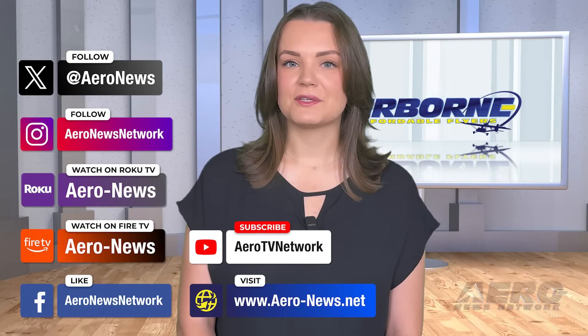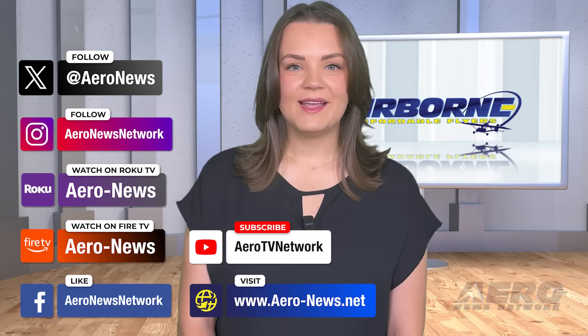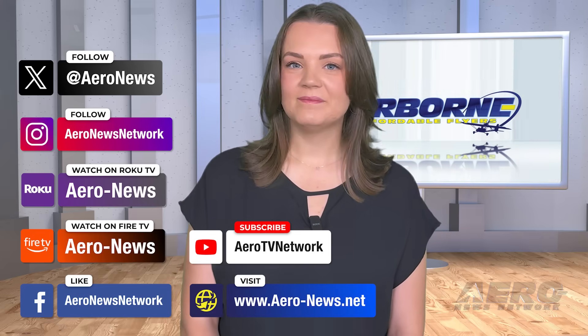And that's our show for today. You can catch episodes of Airborne on YouTube, Roku, or Fire TV. Just search for Aeronews or Airborne. And don't forget to follow us on social media. Thanks for watching.